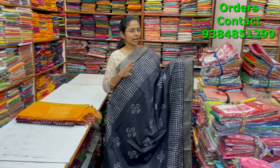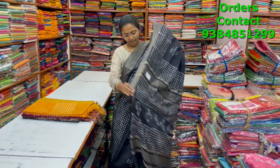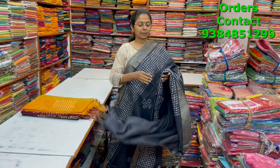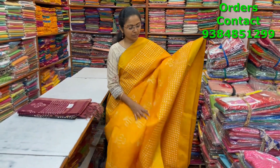A very beautiful kadi silk saree in a nice dark midnight blue shade — it's almost like black but it's not black — with a tasa giccha border and beautiful butta design running through the body. The pallu and blouse of the saree are shown, and the price is ₹1000.